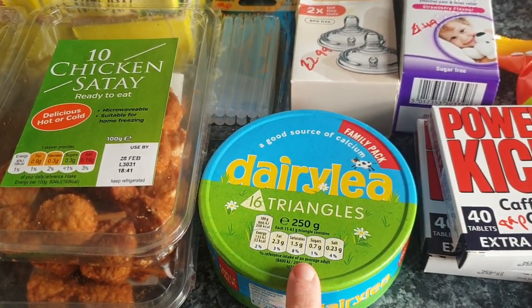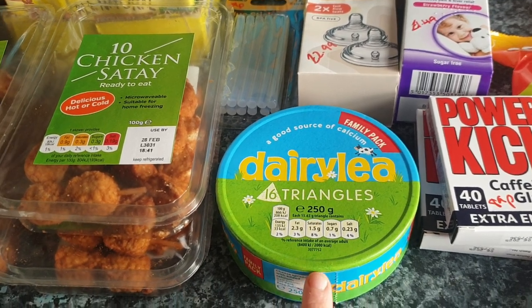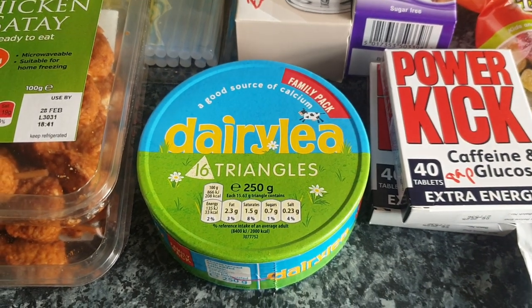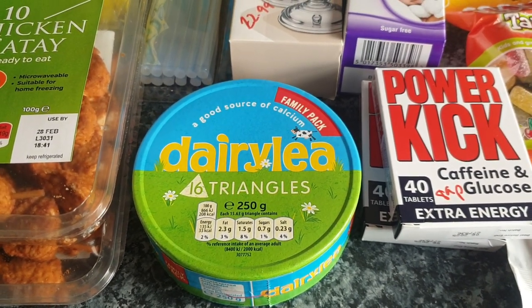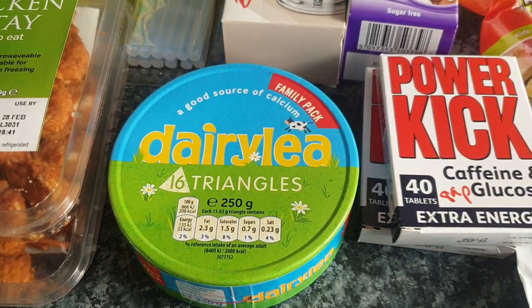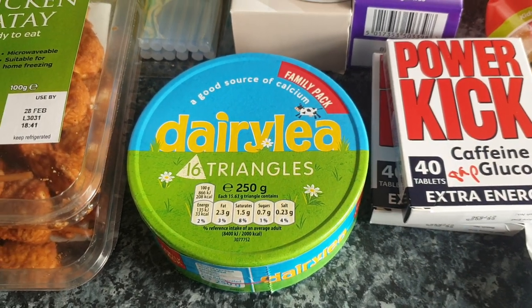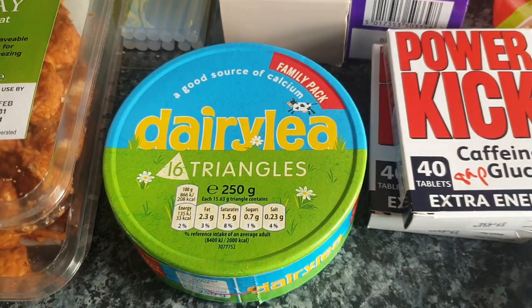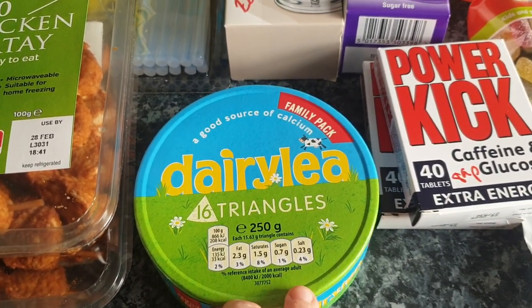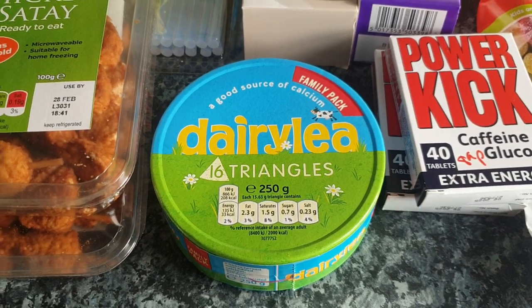Dairylea Triangles, a 16-pack — Chloe loves Dairylea Triangles and it's cheaper to get them from Home Bargains than Tesco's. Let me just check the receipt quickly — £1.89 for the 16-pack. They'll go in the fridge and Chloe will just use them to snack on, or I'll end up using them for her bagels if I run out of cheese spread.